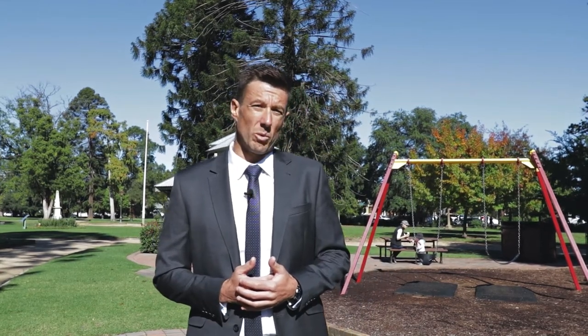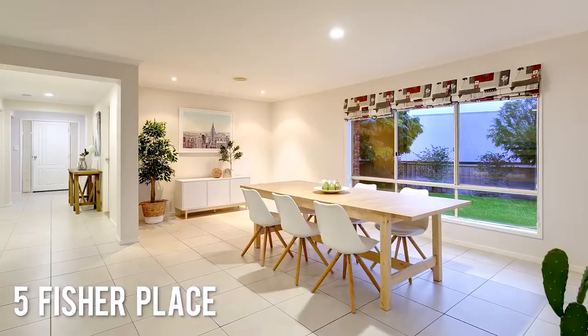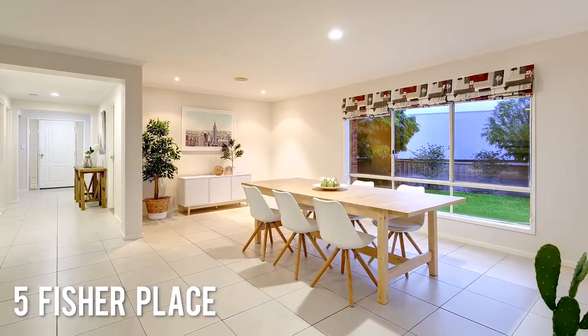Some new listings this week. At Fisher Place, a four-bedroom, two-bathroom with a double lock-up garage, listed at $479,500. It's a nice quiet cul-de-sac.